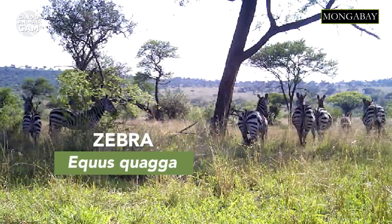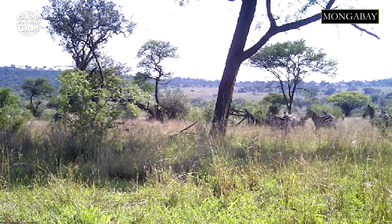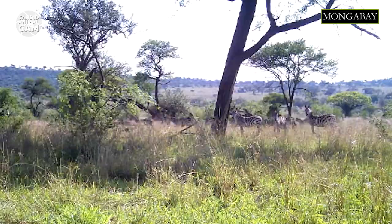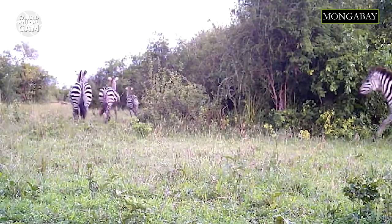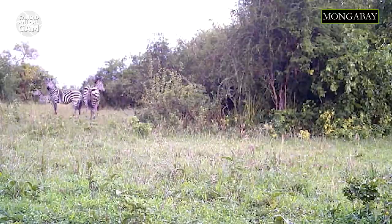Did you know that a group of zebras is called a dazzle? This name refers to a phenomenon called motion dazzle, an optical illusion that occurs when groups of zebras move quickly together. According to researchers, the zebra's distinctive black and white stripes can cause visual illusions and confuse the visual fields of other mammals, including predators.